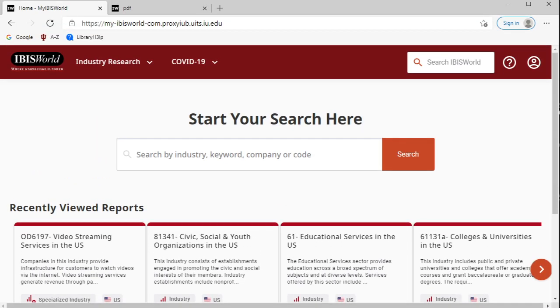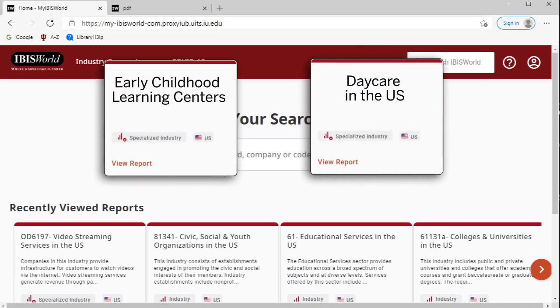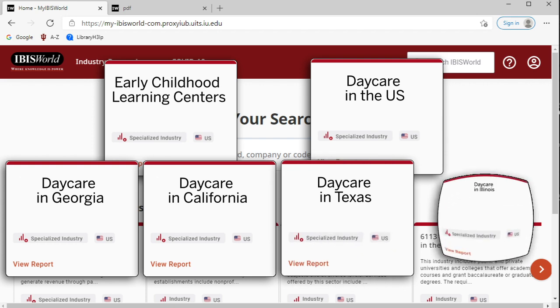There are additional reports here that may be useful, such as early childhood learning centers and daycare in the US. Know that there are also state-level reports for daycare in Georgia, California, Texas, and Illinois.